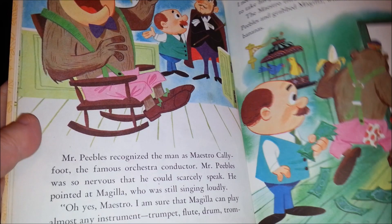Magilla Gorilla — love this cartoon. From Hanna-Barbera, 1964. So many fun pictures — Magilla Gorilla's Adventures.